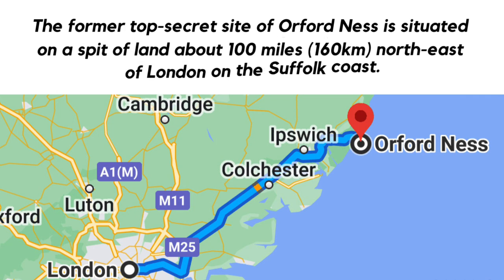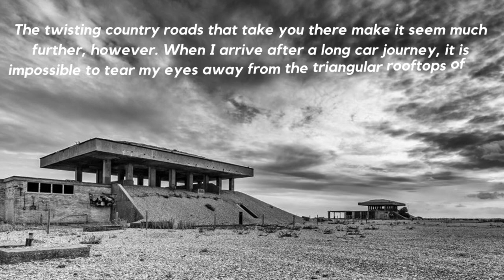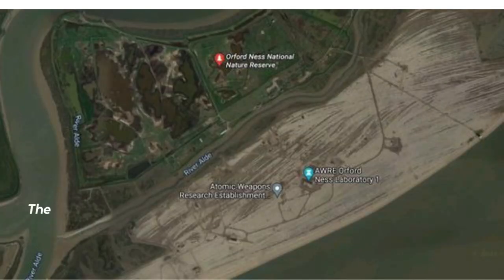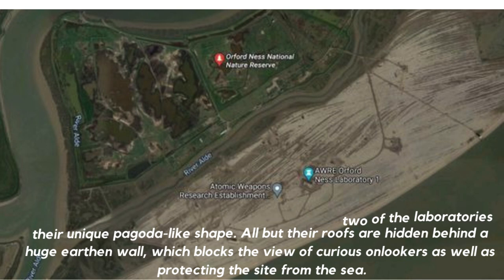The former top-secret site of Orford Ness is situated on a spit of land about 100 miles (160 kilometers) northeast of London on the Suffolk coast. The twisting country roads that take you there make it seem much further. When I arrive after a long car journey, it is impossible to tear my eyes away from the triangular rooftops of the disused nuclear weapon laboratories lining the horizon. The need to funnel any explosion upwards gave two of the laboratories their unique pagoda-like shape, all but their roofs hidden behind a huge earthen wall which blocks curious onlookers as well as protecting the site from the sea.